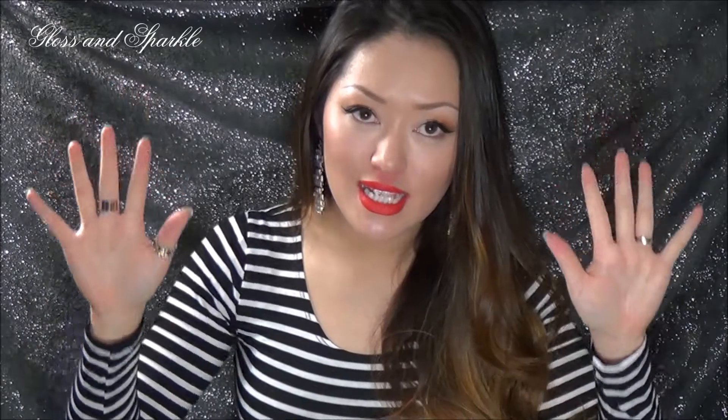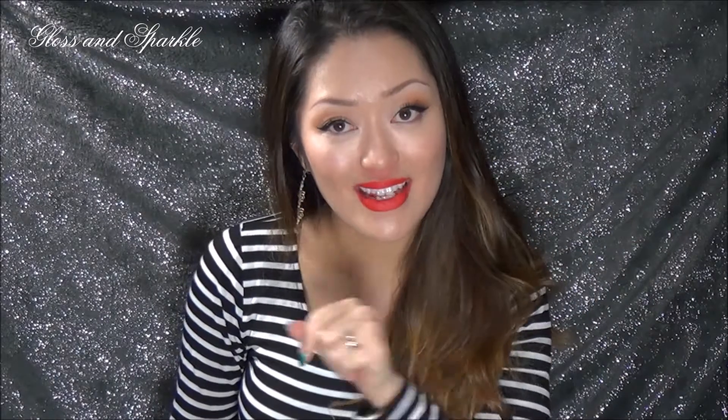Hi guys, welcome back to Bloss and Sparkle. What I have for you today is a little review on a company that is a monthly subscription service. Just to disclaim this whole thing in the beginning, this video is not sponsored. I'm not being paid to say any positive things about this company. However, the items were sent free of charge for this review, so making sure you're aware of that.